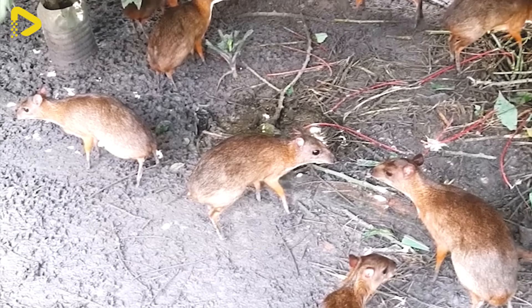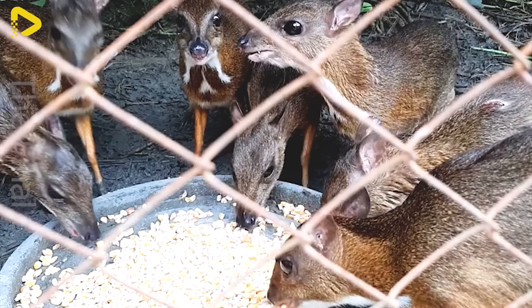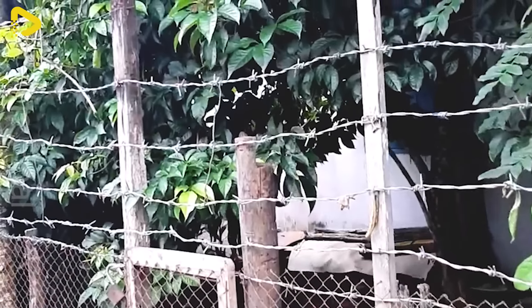While mouse deer are widely distributed in tropical and subtropical forests in Asia and Africa, some species are facing the risk of extinction due to habitat loss, hunting, and wildlife trade.